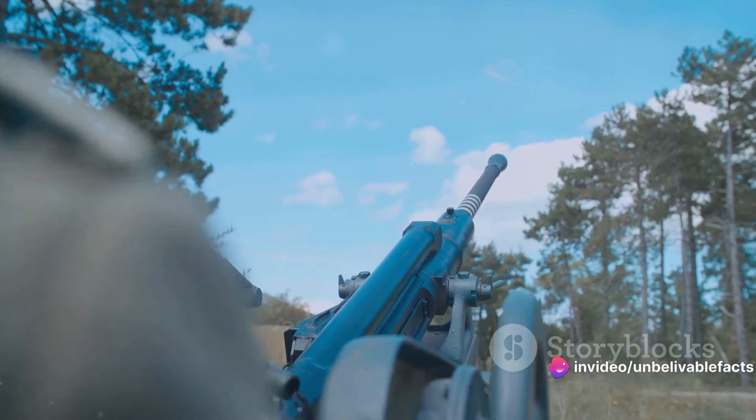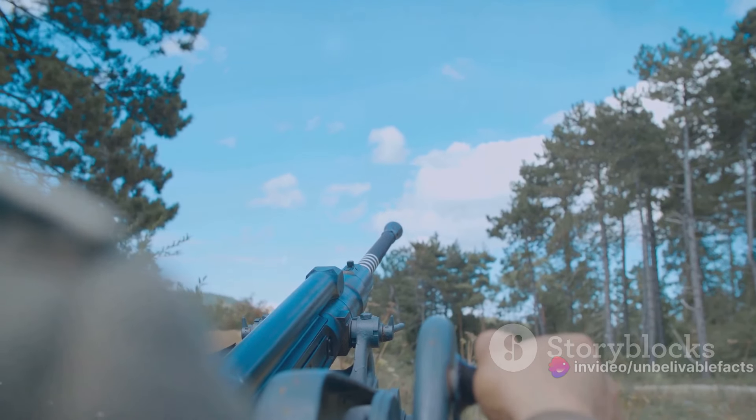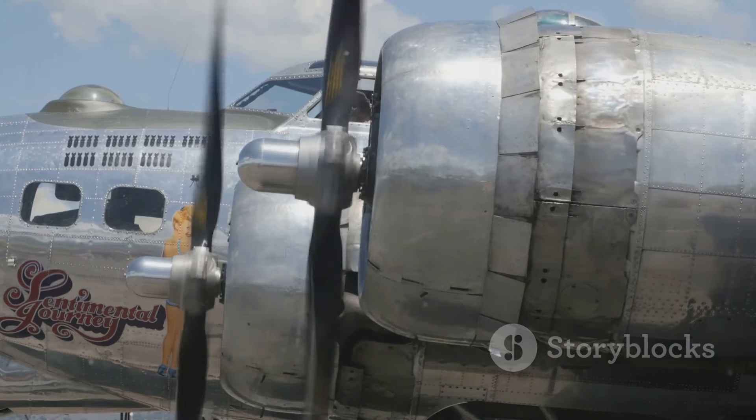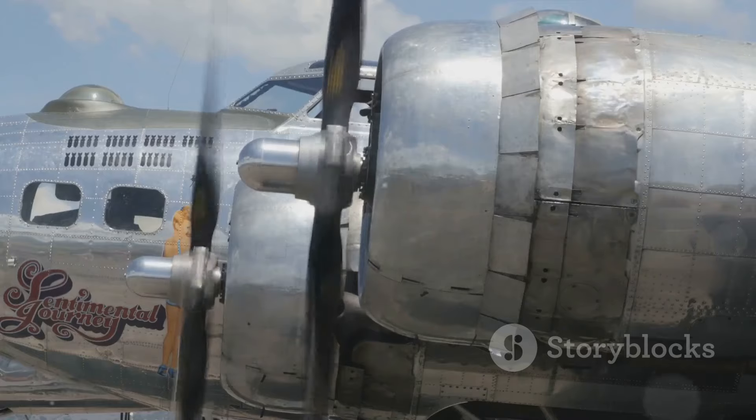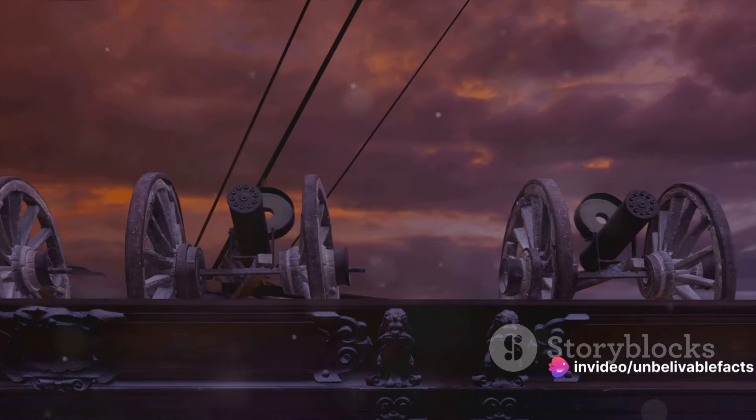The Mark 14 torpedo could travel at a speed of 46 knots for a range of 9,000 yards. It was powered by steam and carried a high-explosive warhead weighing over 600 pounds, making it a formidable weapon against enemy ships.